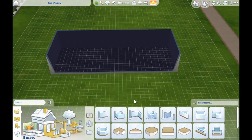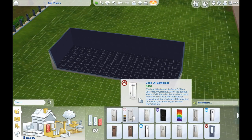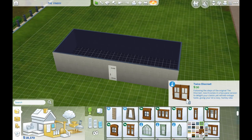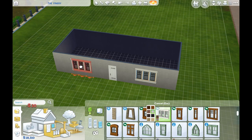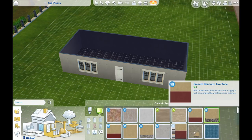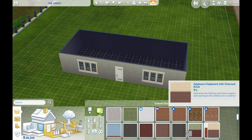Hi everyone, it's Sammy here and welcome to another speed build. Today I wanted to do a traditional cottage. We see quite a lot of these in Guernsey, so I took my inspiration from a Guernsey cottage.